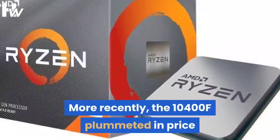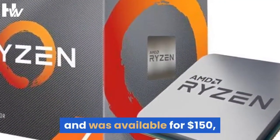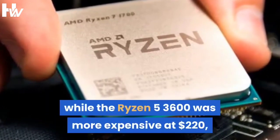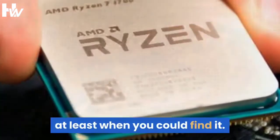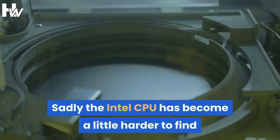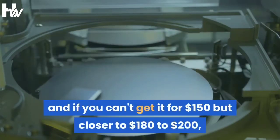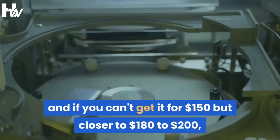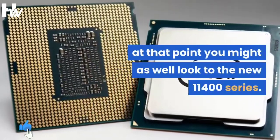More recently, the 10400F plummeted in price and was available for $150, while the Ryzen 5-3600 was more expensive at $220, at least when you could find it. Sadly, the Intel CPU has become a little harder to find, and if you can't get it for $150 but closer to $180 to $200, at that point you might as well look to the new 11400 series.